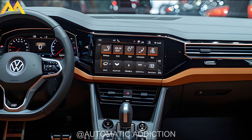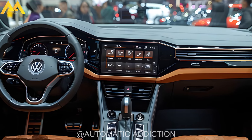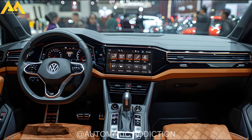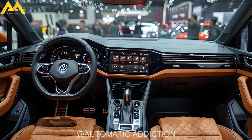Inside, this trim boasts gloss black dash decor and blue stitching. While it's unclear if the 2025 model will offer this specific trim, we do expect new front and rear designs, updated lighting, and a modernized interior with the latest technology.